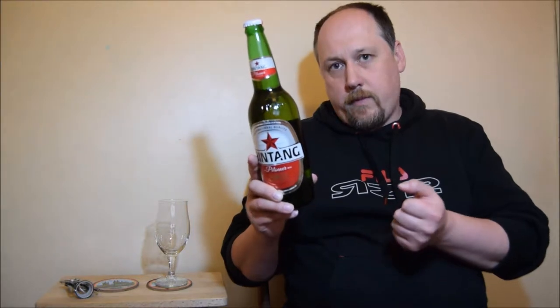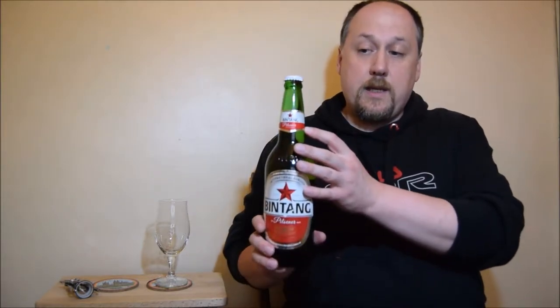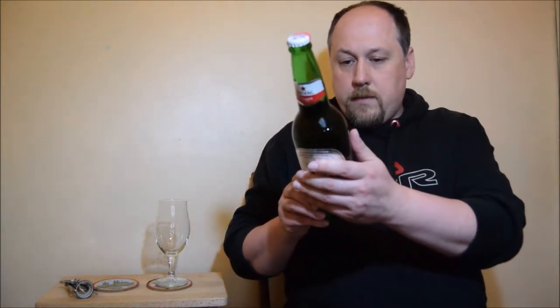The Bintang brewery is owned by Kingfisher, but Kingfisher is a Heineken brand anyway. It is a nice white and red cup with a red star, like here on the neck. Let's have a try — it is quite fresh beer because the date is for March 2018, so it's almost a year.